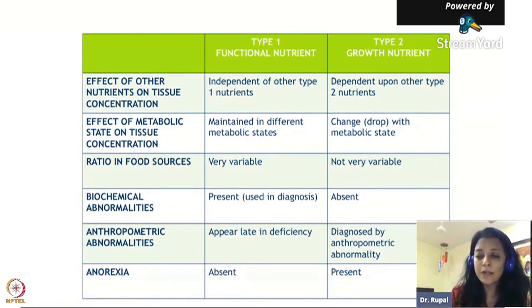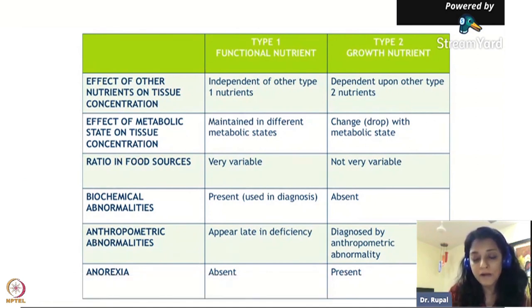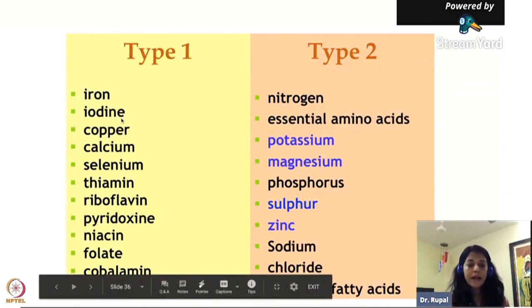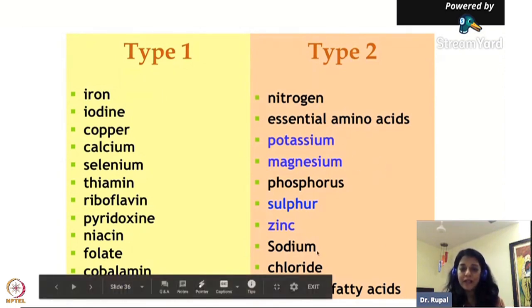If a child has Type 2 deficiency, after a certain stage their metabolic function will be so poor that they will have anorexia - appetite will go down. This is called complicated SAM, and these children need to be in the hospital right away. In Type 1 deficiency, the child does not have loss of appetite. Type 1 nutrients include iron, iodine, copper, and calcium - they have body storage. Type 2 nutrients include essential amino acids, potassium, magnesium, phosphorus, sulfur, and zinc.